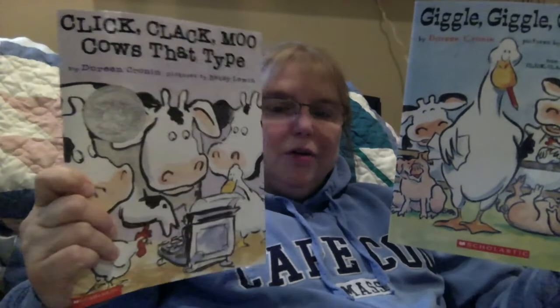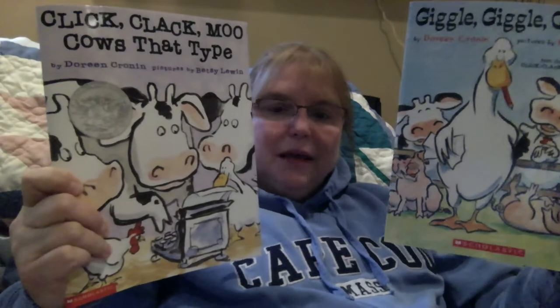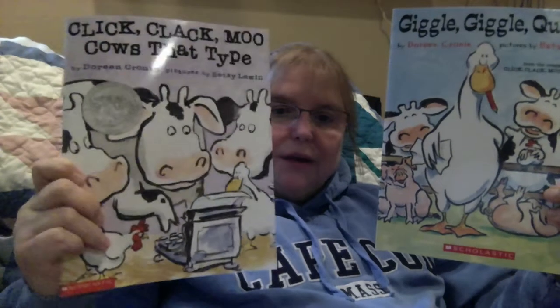All right, are you ready? Today I have for you Giggle Giggle Quack by Doreen Cronin, illustrated by Betsy Lewin. Now we read a story very similar to this the other day, and if you haven't seen it yet, you can go watch it another time. It was called Click Clack Moo Cows That Type, and the duck and the cows from that story are in this story too.